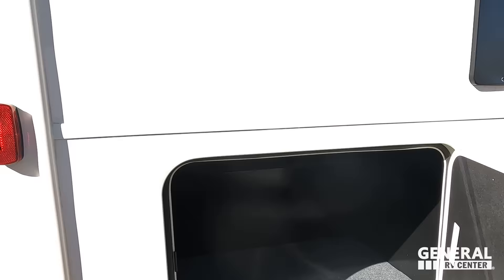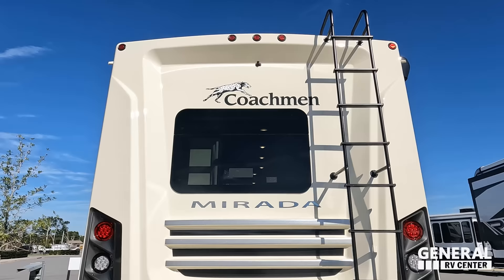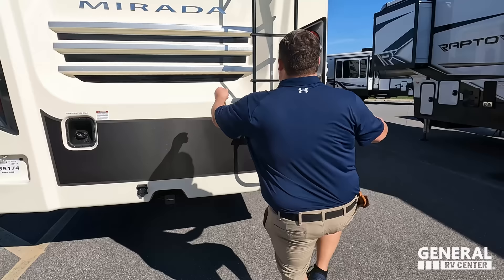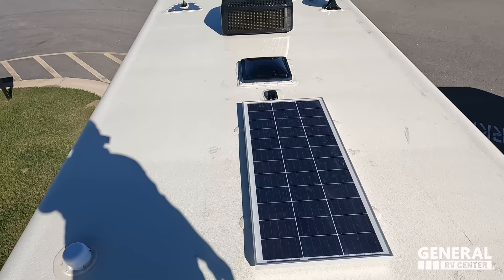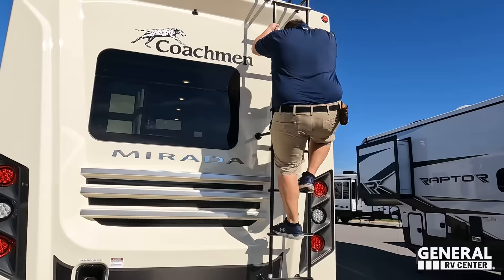A little more storage, then coming around the back we have a nice fiberglass rear cap. I love this rear design — the two-tone colors make it look mean and aggressive. Backup camera there, fuel fill in the rear, 5,000-pound hitch so this motorhome can tow 5,000 pounds, and a ladder to get up on the one-piece fiberglass roof. Up on the roof you can see not one but two air conditioning units. It also has a solar panel and a King Air digital antenna.